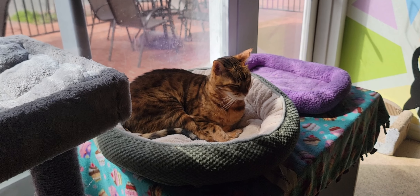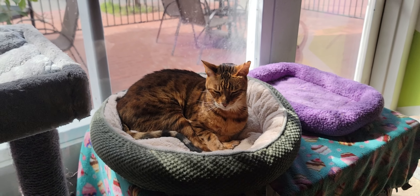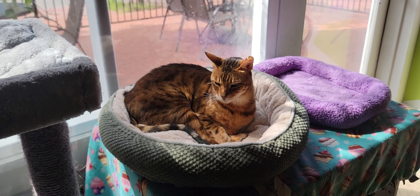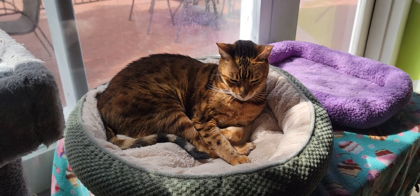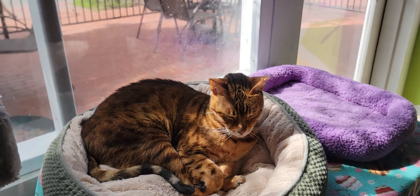On to the cats — we will start off with handsome Leo right here enjoying the sun. He is one of our two resident Bengal cats. He is 12 years old and he is showing us those handsome green eyes of his, though they're kind of shielded by the sun right now. That's Leo coming around the room.